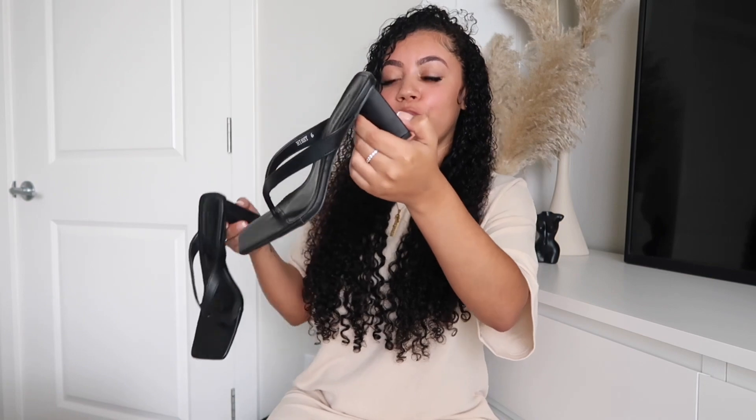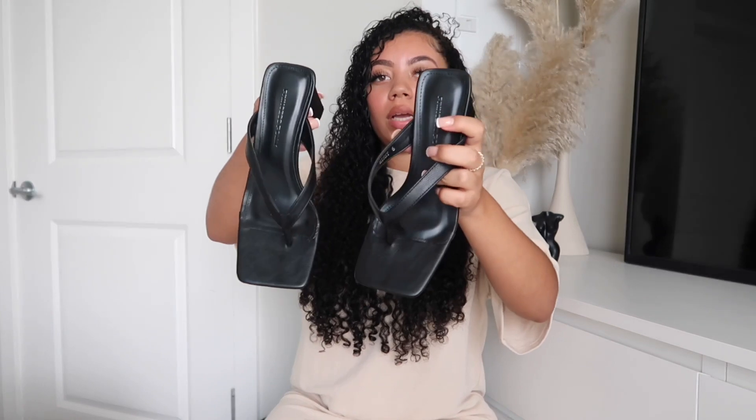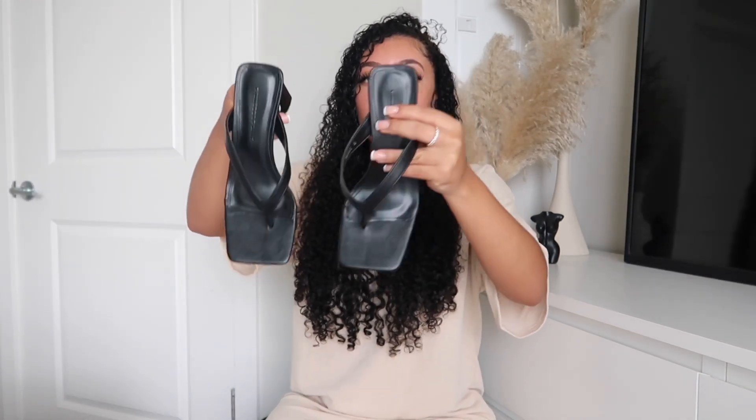The last item is Princess Poly heels — my first time ordering shoes from them. They come in a really nice nude beige box that I might actually keep for the aesthetic. The heels are super cute, square-toed thong heels you can style with anything. They have a nice thick bottom so they won't hurt your feet, but not so chunky that they look unattractive. I absolutely love the way these look.